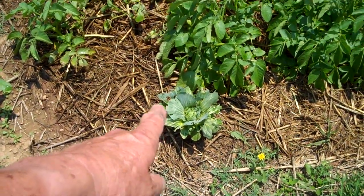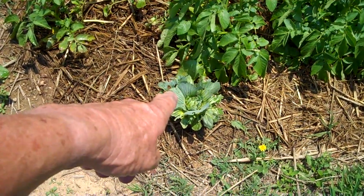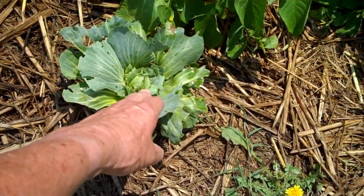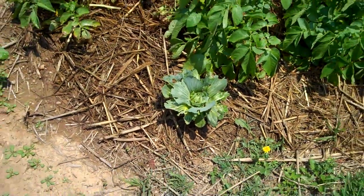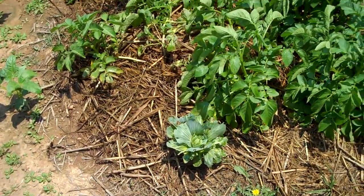Over here there's another cabbage I stuck in the ground — the wife had another one so I just jammed it in the ground and been watering it. Look at that — it's forming a head right in the center! So from now on, when you have a cabbage stump, don't throw it away — go out and stick it in the ground, it'll grow.